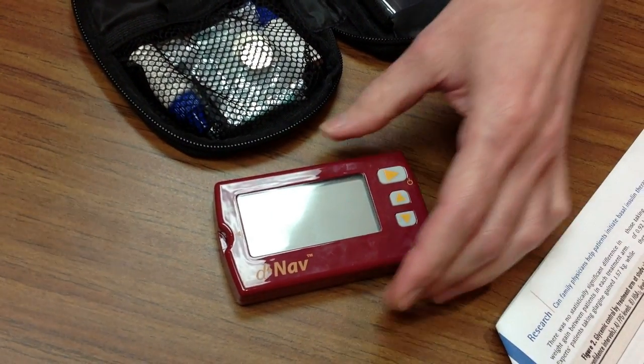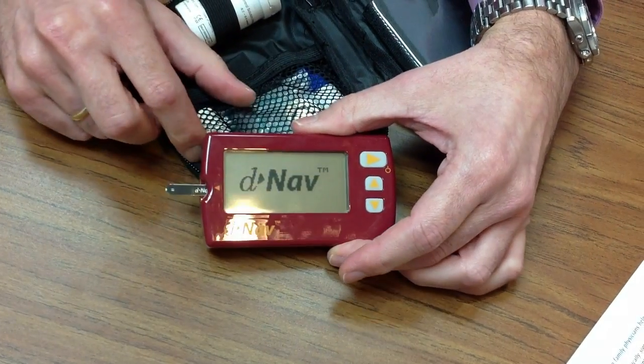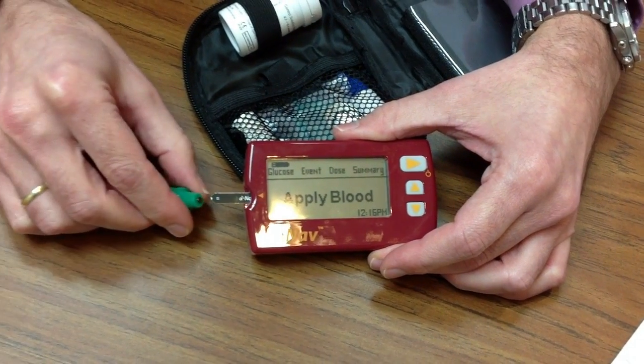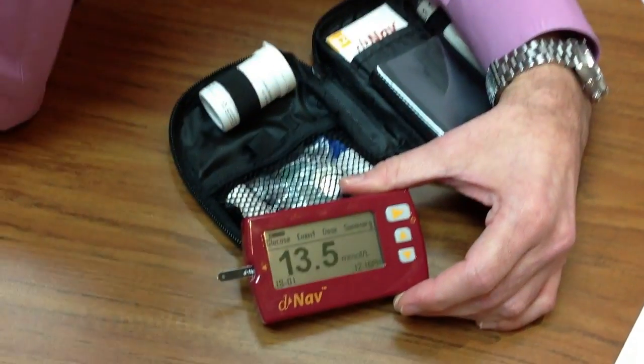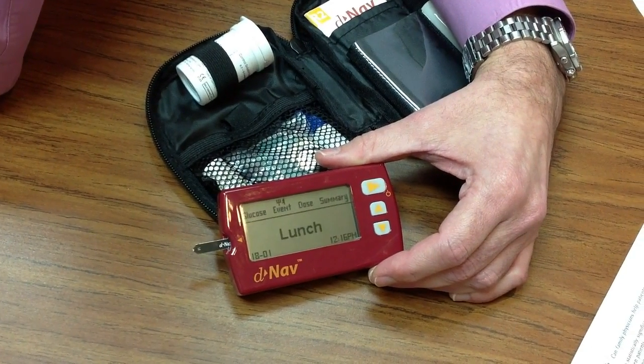From a user perspective, you just insert the strip — it will turn itself on, asks you to apply blood. Not a lot is required today. It counts down, and you get your glucose reading, which in this case is slightly elevated.